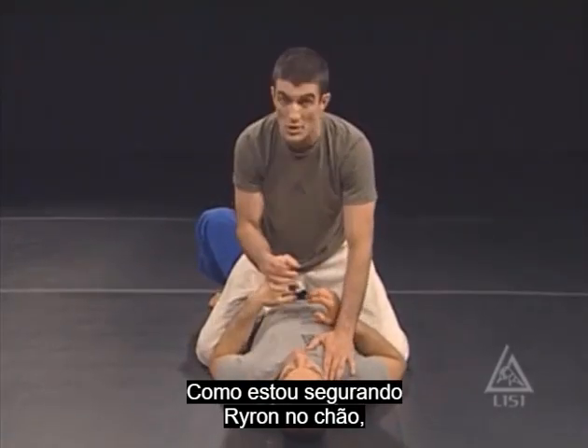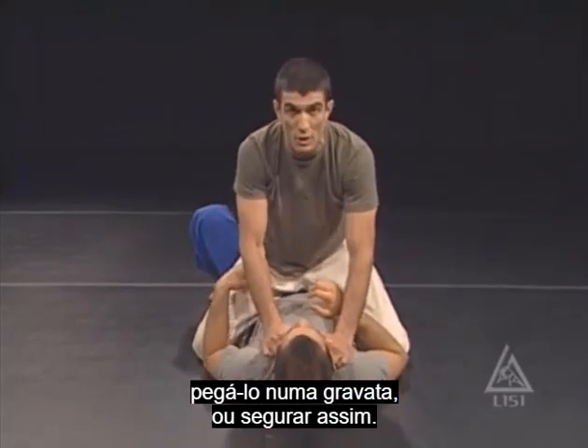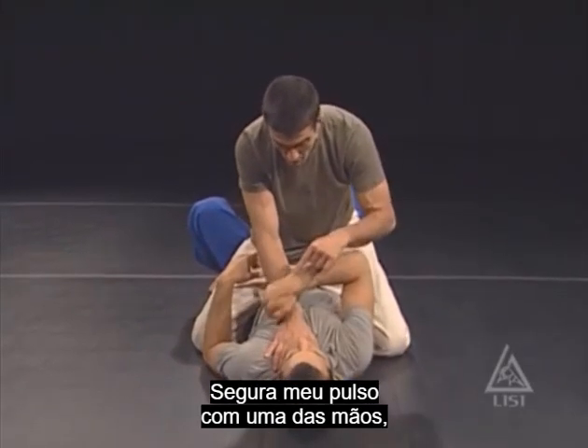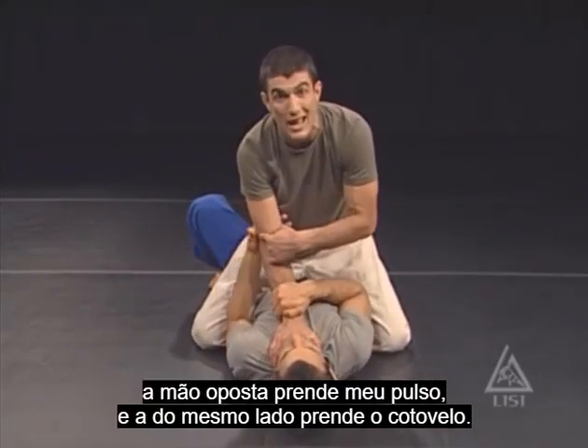As I'm holding Hedon's chest down — of course I could be punching, I could have him in a headlock, or I could be grabbing him here — right now, standard variation: the person's hands are on your chest, pinning you down. Look what Hedon does: he takes his hand and he hooks my wrist. Opposite hand grabs my wrist, same side hand grabs the elbow.